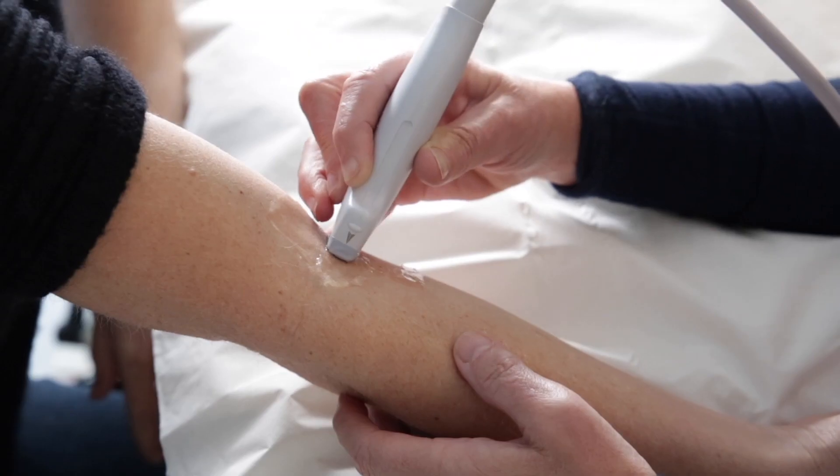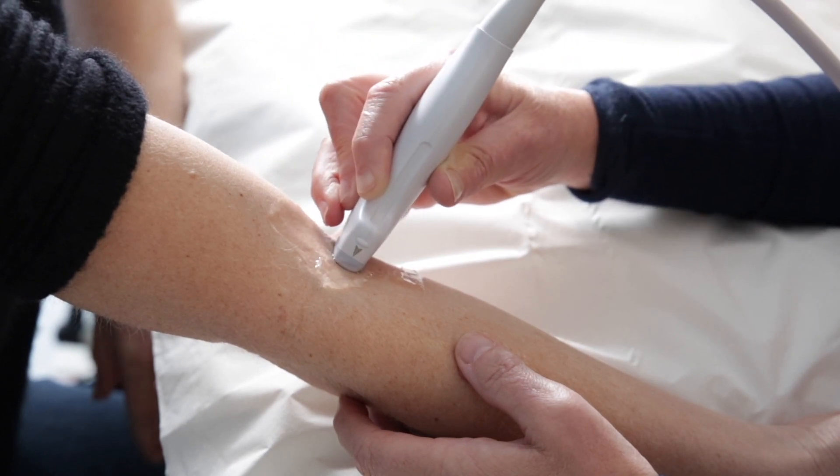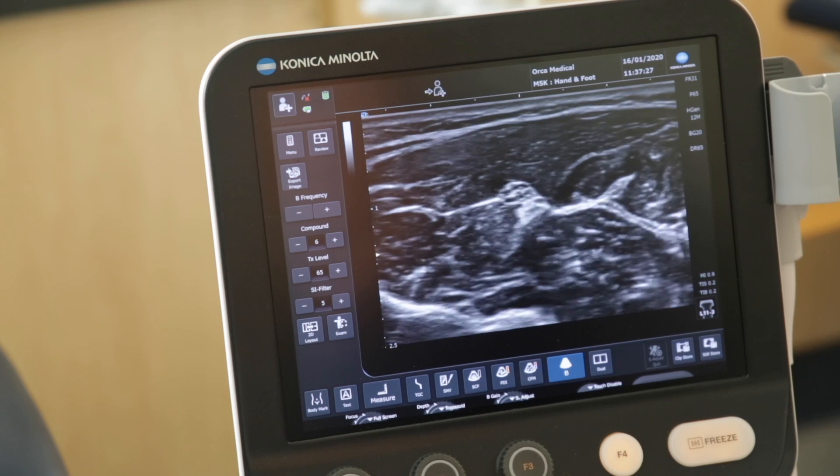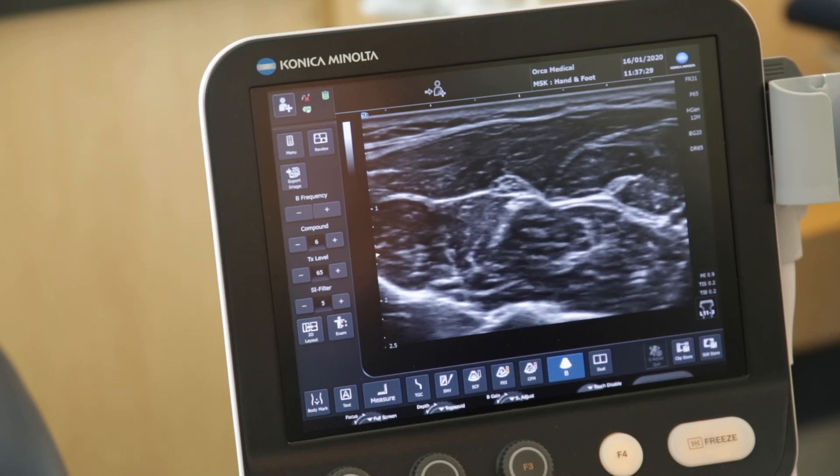The Postgraduate Certificate in Musculoskeletal Ultrasound is a course designed for medical and adult health professionals involved in musculoskeletal care, developing the skills of visualising musculoskeletal structures with ultrasound, but also importantly integrating that appropriately into their clinical management.